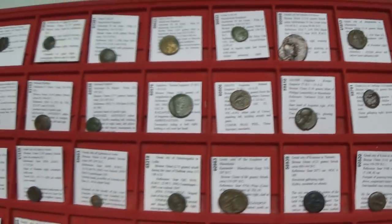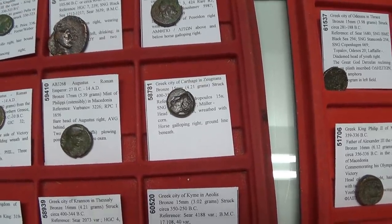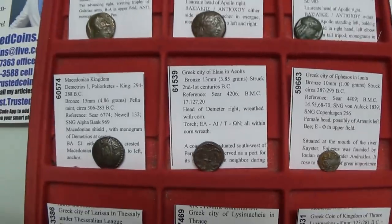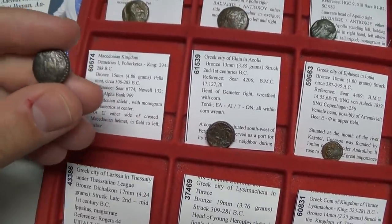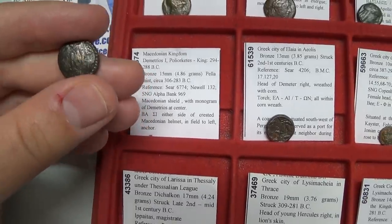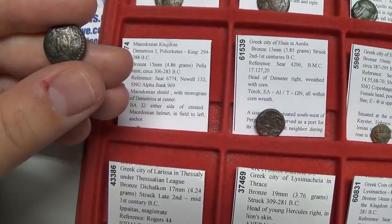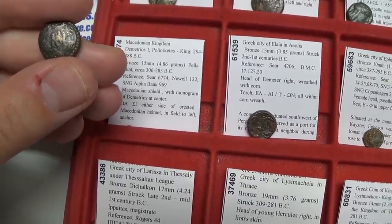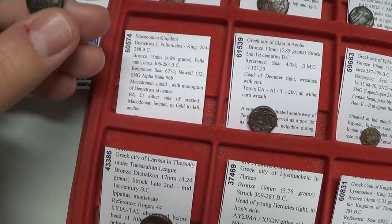Why can these coins be affordable? The ancient Greeks and Romans struck millions of coins to facilitate their economy. They needed change for silver coins, so they struck very small bronze coins that were easily lost — which is one reason why the tiny silver coins of Athens are actually rarer than larger denominations. You're not buying these coins for the silver; you're buying them for their rarity and beauty.